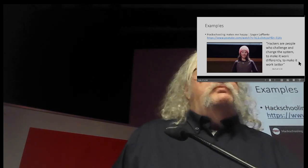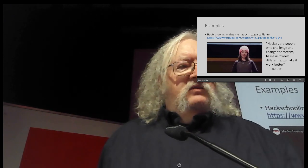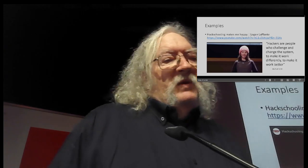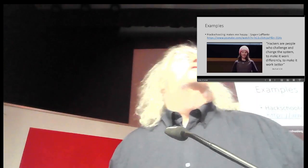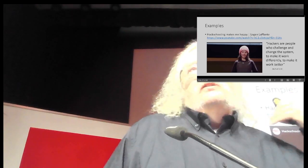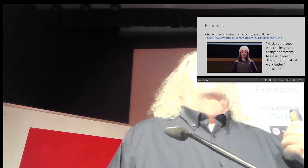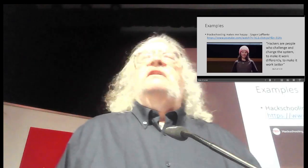A young woman speaking in a TED Talk basically defines hacking: 'Hackers are people who challenge and change the system to make it work differently, to make it work better.' And that's the mindset I've always had as a student, as a teacher, and as a researcher.